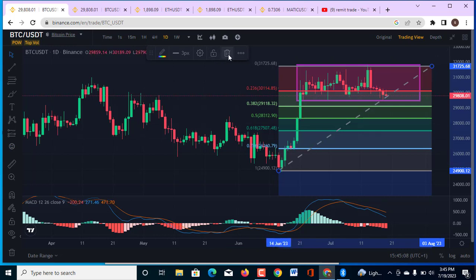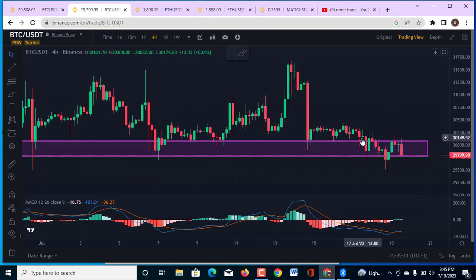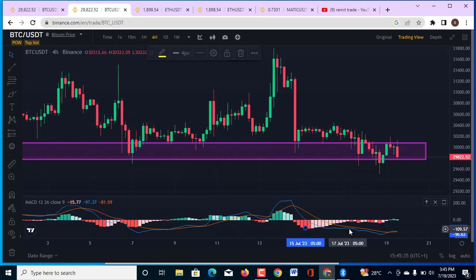On the 4-hour BTC/USD chart, I told you the market is going to come back to the downside, and that is what we are seeing right now. A breakout on this very level of support is going to send the market back to the downside. One thing very important on the 4-hour chart right now is this very divergence that we are seeing, on the MACD indicator.